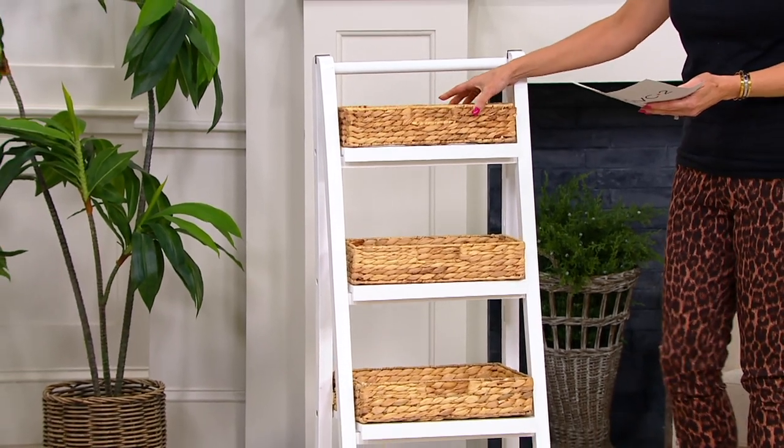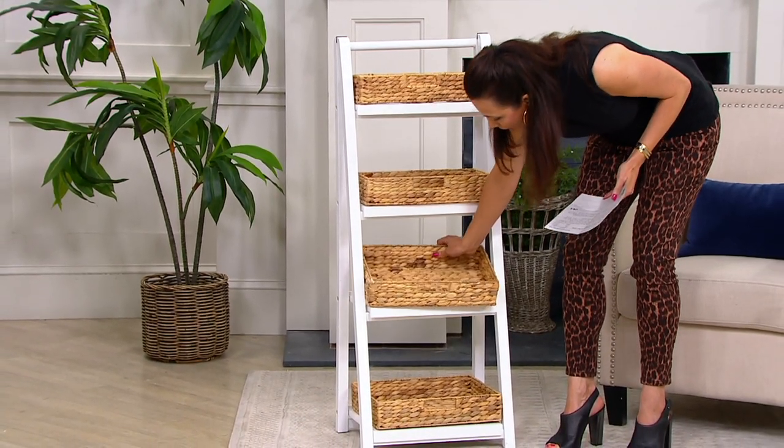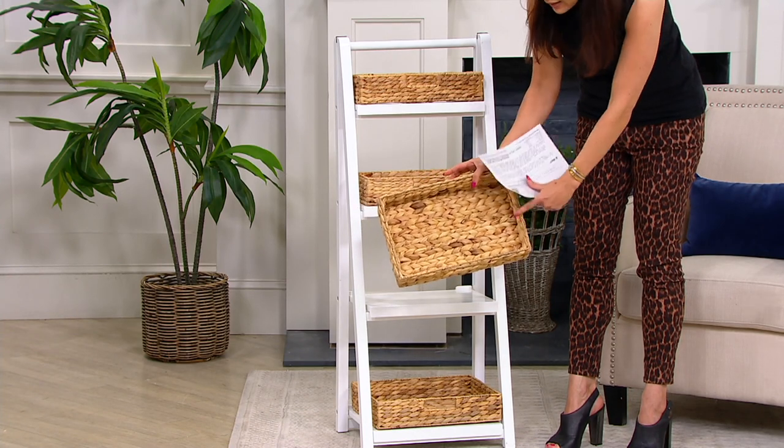You have the smallest basket at the top, and the baskets tier and get larger as they go. There's a really nice size on the second shelf, and then you have these really larger baskets. In fact, the baskets at the largest point are a full 14 by 11.